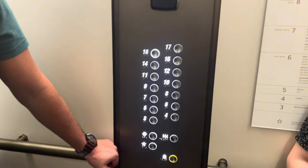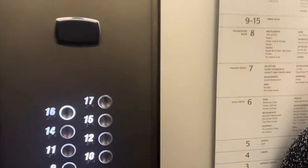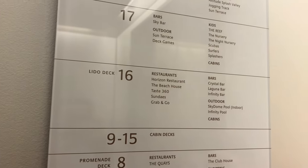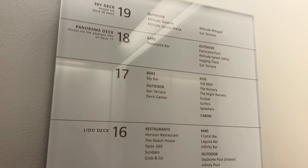We're heading up now to Deck 16. So decks 6, 7, 8, then 9 to 15 are the cabins. Deck 16 you've got the Sky Dome, Deck 17 the Sky Bar and so on — we'll show you all of them as well.